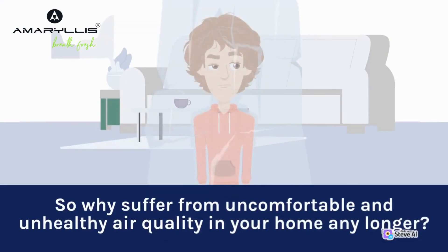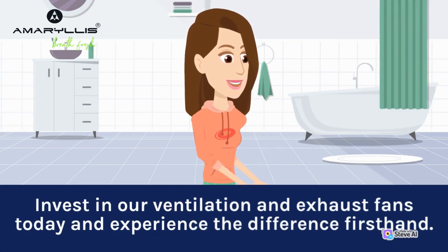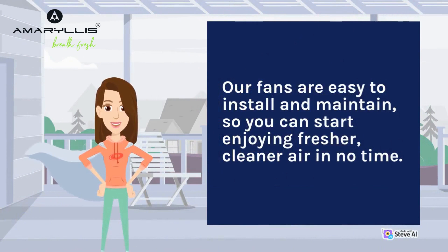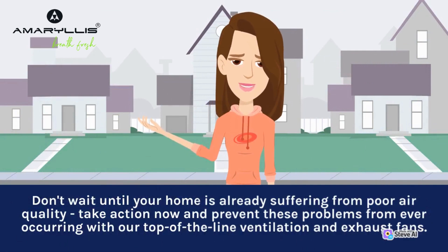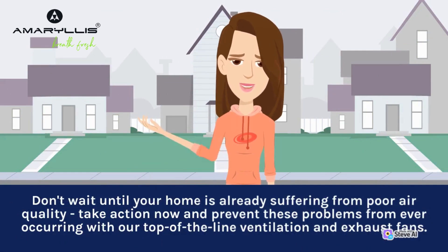So why suffer from uncomfortable and unhealthy air quality in your home any longer? Invest in our ventilation and exhaust fans today and experience the difference firsthand. Our fans are easy to install and maintain, so you can start enjoying fresher, cleaner air in no time. Don't wait until your home is already suffering from poor air quality — take action now and prevent these problems from ever occurring with our top-of-the-line ventilation and exhaust fans.